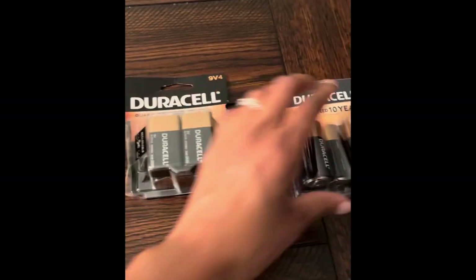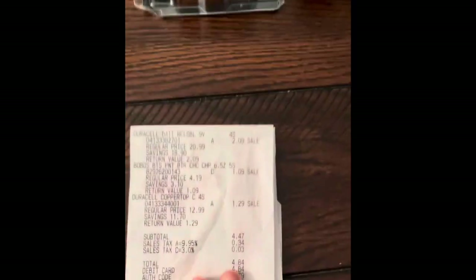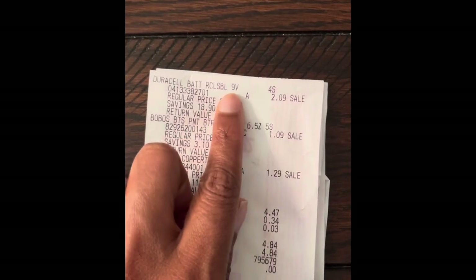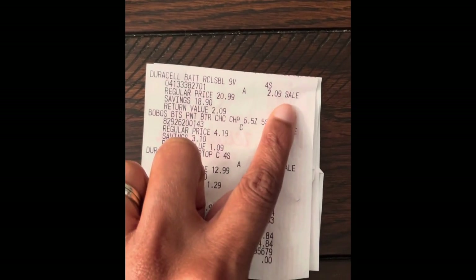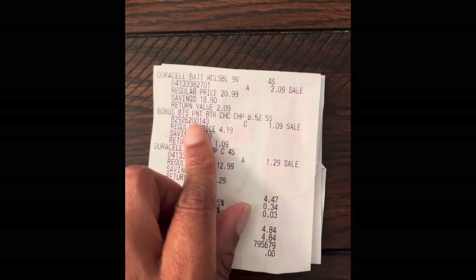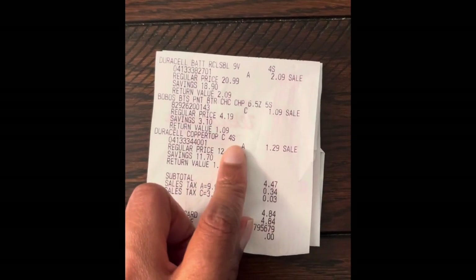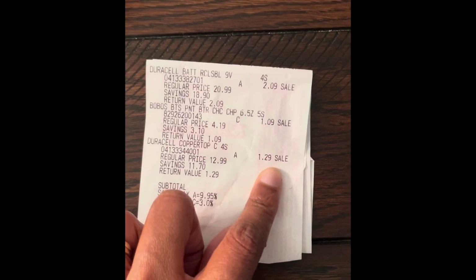And if you look at my receipt, you can see Duracell 9 volts — $2.09. The Bobo Snacks — $1.09. And the Duracell C4 batteries — $1.29.